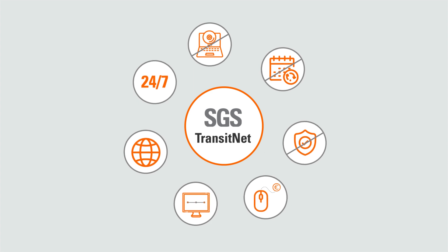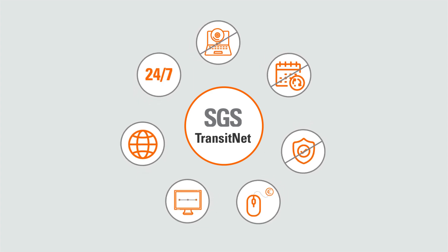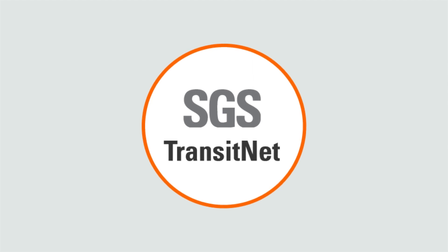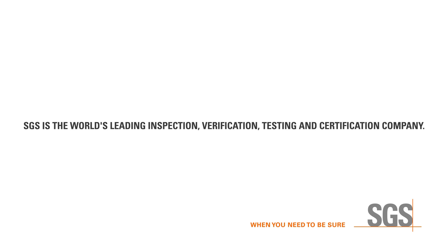24/7 technical and operational support is available for all clients. SGS Transitnet — a single window system providing all you need for your transit requirements. Contact us today at transitnet.ireland@sgs.com. When you need to be sure, you know SGS is right there for you.